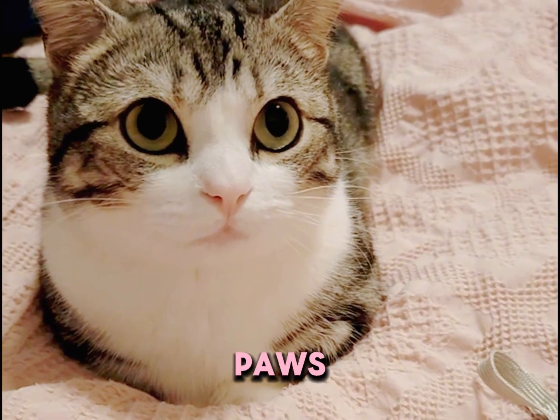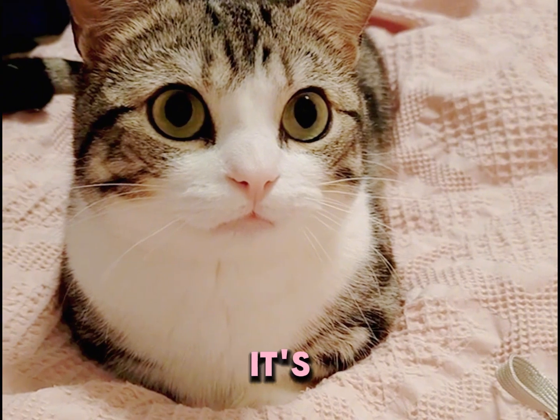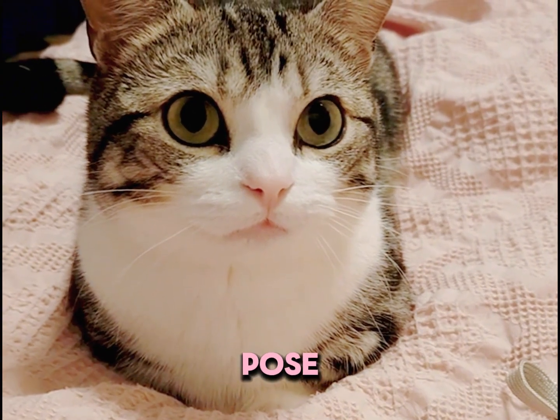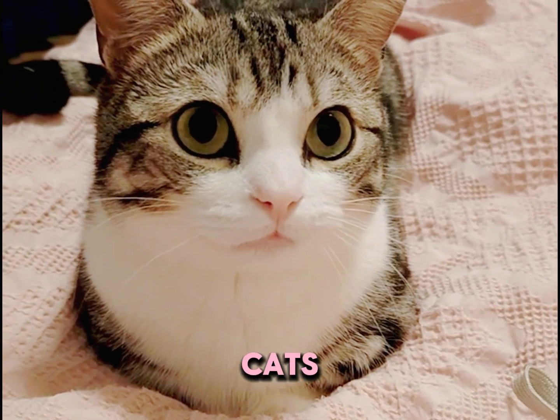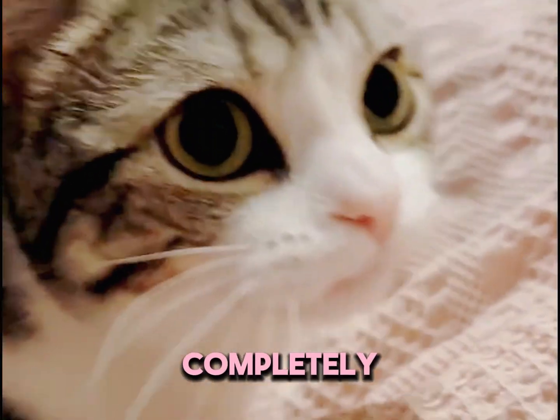3. The paw tuck. The famous paws-tucked-under sit. Your cat holds its legs under its belly, almost as if it's tucking them in for warmth. This pose is a sign of complete trust. Cats will only sit like this in front of their most trusted humans or when they feel completely safe in their territory.